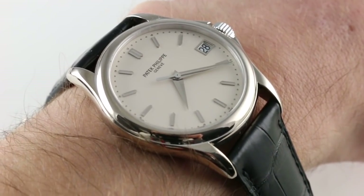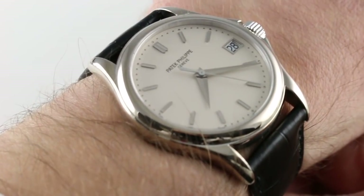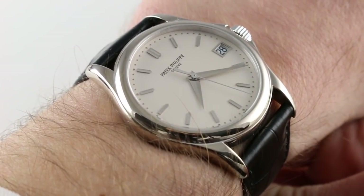Hi, I'm Tim. Welcome to our channel and thanks for logging on. Today we're discussing the Patek Philippe Calatrava 5127G in white gold with opaline dial.